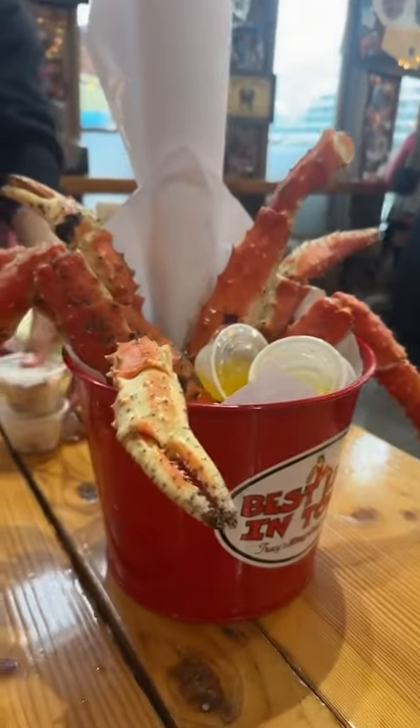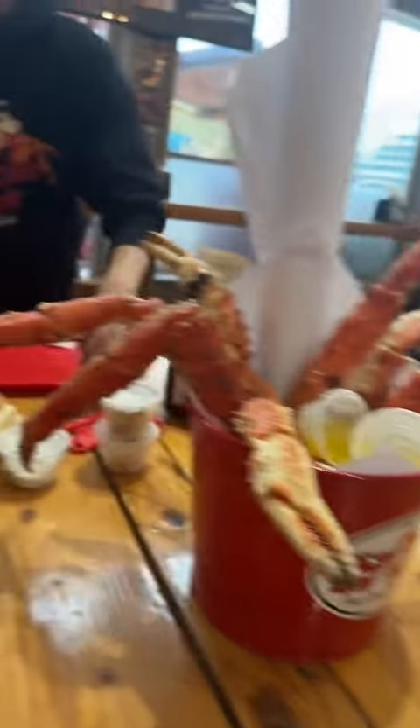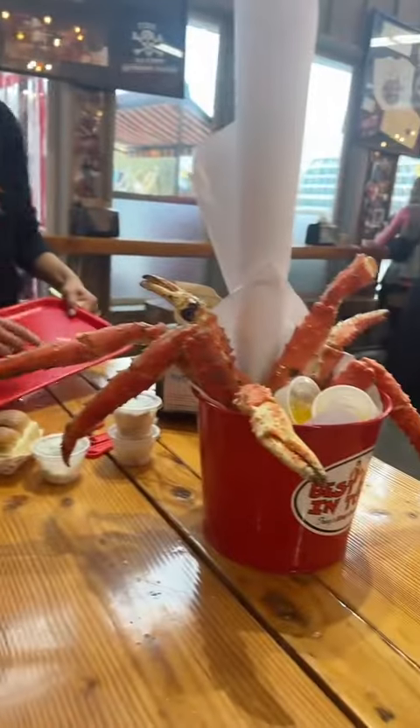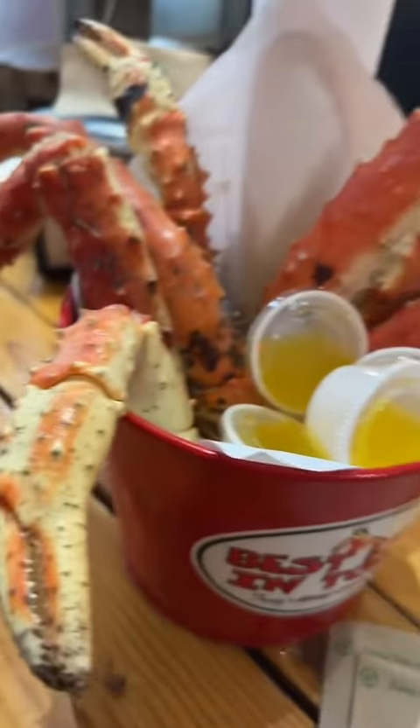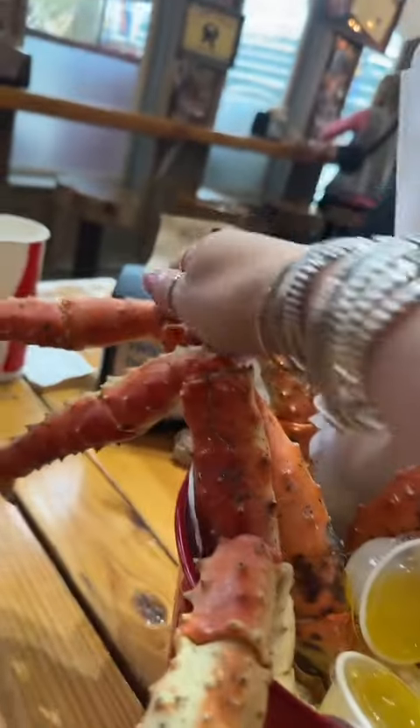Here's all of our crab being set down. We got a four pound bucket. Holly's videoing. Oh my god. We got to dig in — which one am I gonna choose? I'm gonna choose this one.